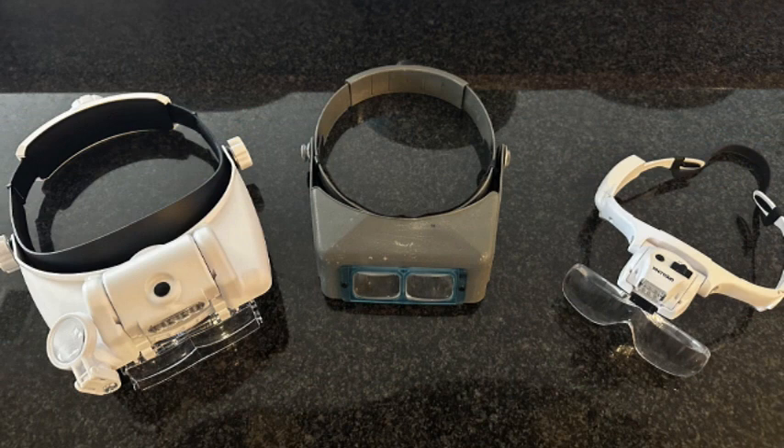Before I go on with this comparison and review, I'd like to point out that one of these things is not like the others. The visor in the center is not new, but the two on each side are. I bought the white ones for the purposes of this review because the one in the middle is so old it's actually worn out and I have to replace it.